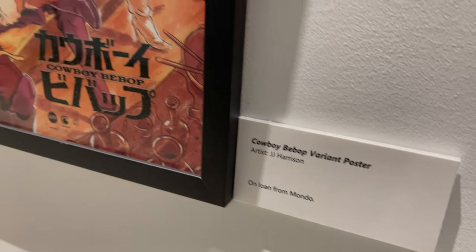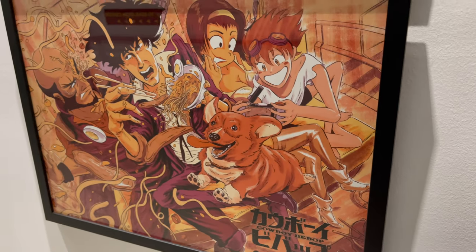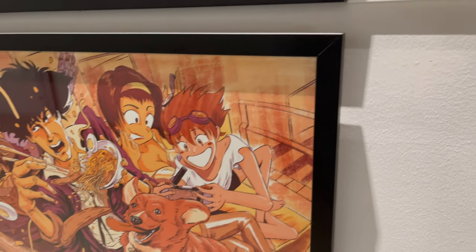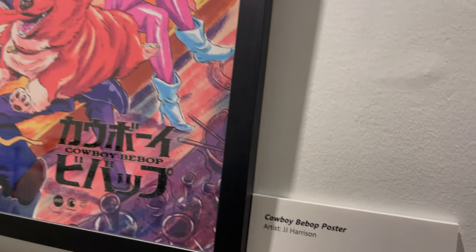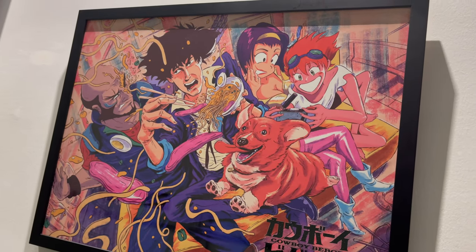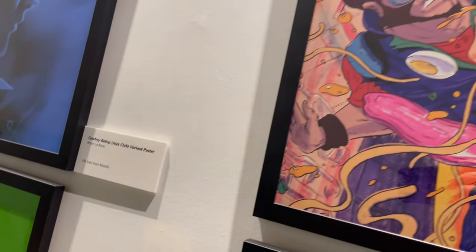Continuing on, by JJ Harrison — this is very well done, but it's not exactly the art style I like to see. Not to knock it, it's just on the lower end for me as a stylistic choice for Cowboy Bebop. But equally it's fun seeing just the madness of the crew — they're all enjoying some ramen, and who doesn't want to enjoy some ramen from time to time?